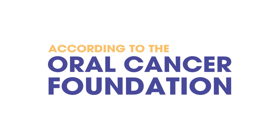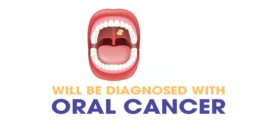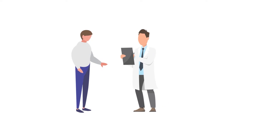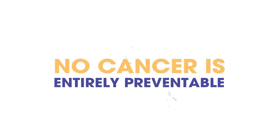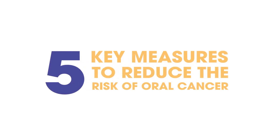According to the Oral Cancer Foundation, approximately 54,000 people in the United States will be diagnosed with oral cancer this year. Yet many still know very little about the dangers of oral cancer. You can help raise awareness by speaking to your dentist, friends, and family members about the risk factors and best methods for early detection. While no cancer is entirely preventable, there are five key measures we can take to reduce our risk for oral cancer and protect our health.